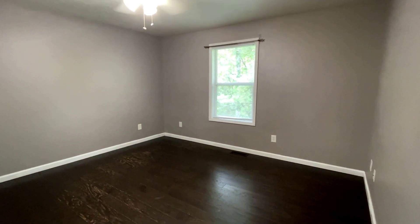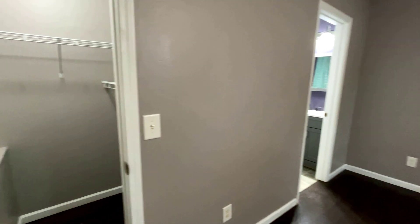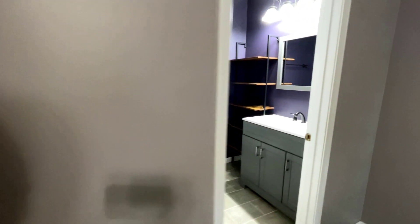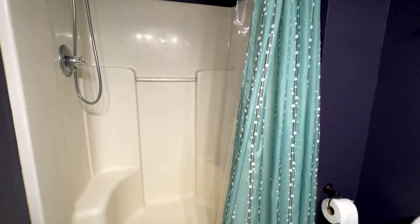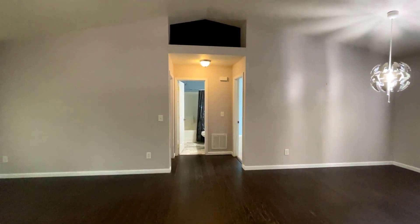We have a nice neutral gray color in this room and you have a closet as you walk in to the left. There is also an ensuite bath with an updated vanity and a really cool linen bookshelf-style feature with cool woodwork. This is a step-in shower.